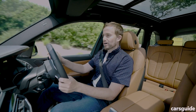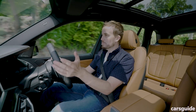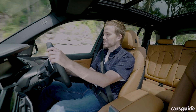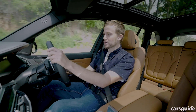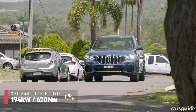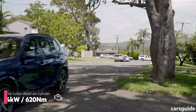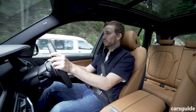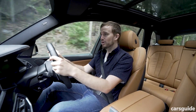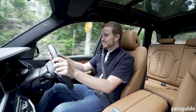Every version of the X5 at launch is diesel and all-wheel drive. There might be a petrol version coming, and there might be a rear-wheel drive version as well — expect them to be a little bit cheaper. Powering the 30D model is a 3-litre turbo diesel engine with plenty of performance, lots of power and torque. If you want even more performance, you could choose the M50D, which costs about 35 grand more but gets a quad-turbo diesel engine with silly performance.